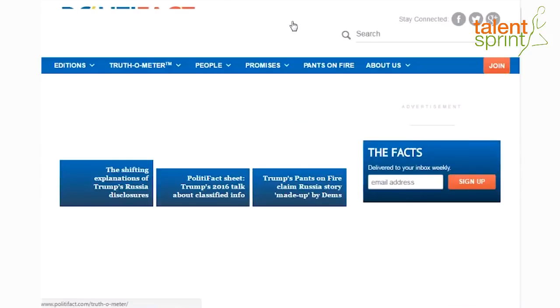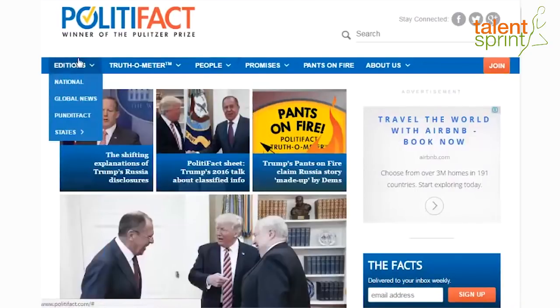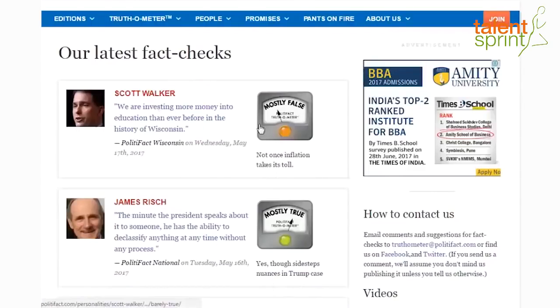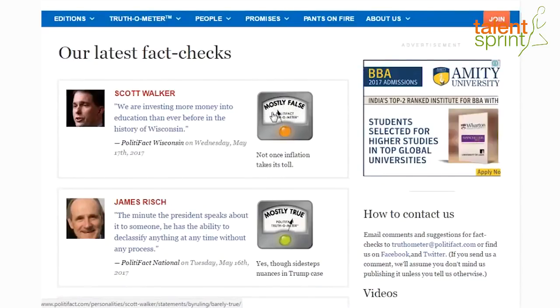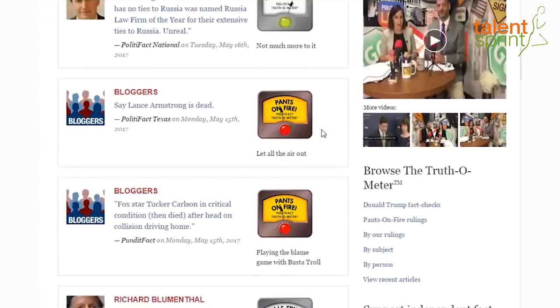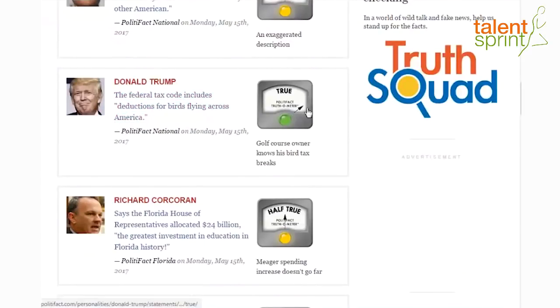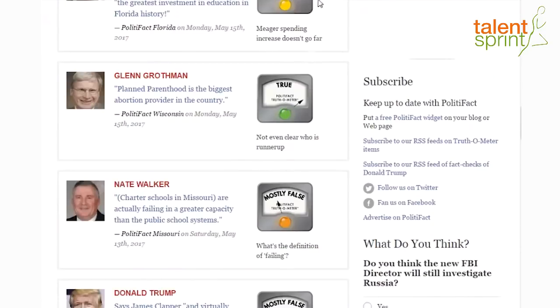This is how PolitiFact.com looks. It has all the news — people, editions, national, global, etc. — and there is this Truth-O-Meter. When you click on 'All,' you see all the news with a Truth-O-Meter stating whether it is true or false. If the meter is below 50, the news is false; otherwise it is mostly true. For example, this news on Donald Trump is actually completely true, not just mostly true. PolitiFact checks all the news and gives you this Truth-O-Meter rating.